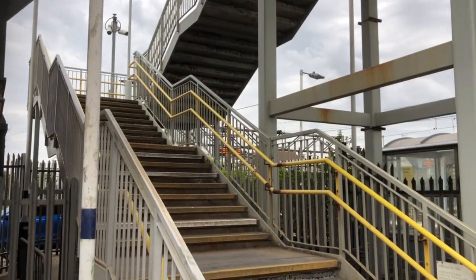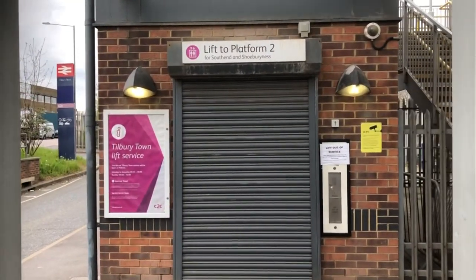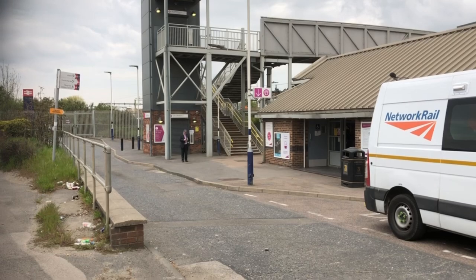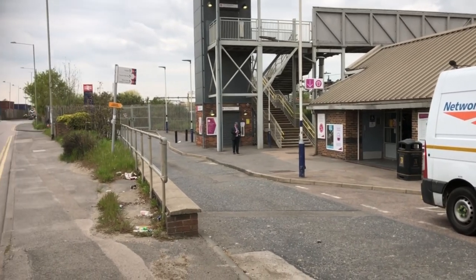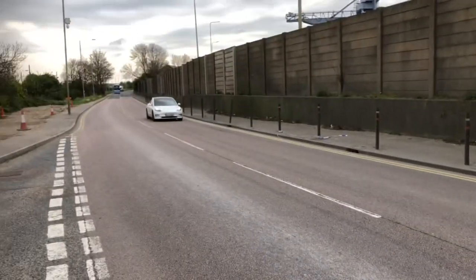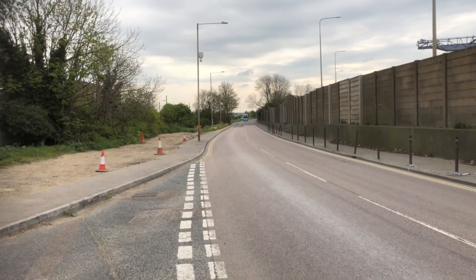But if you want to walk to the terminal you cross over the bridge and turn left. If you don't want to walk down the stairs you can take the lift if you have any suitcases — that's if it's working. So you turn left out of the station whilst you cross the bridge.